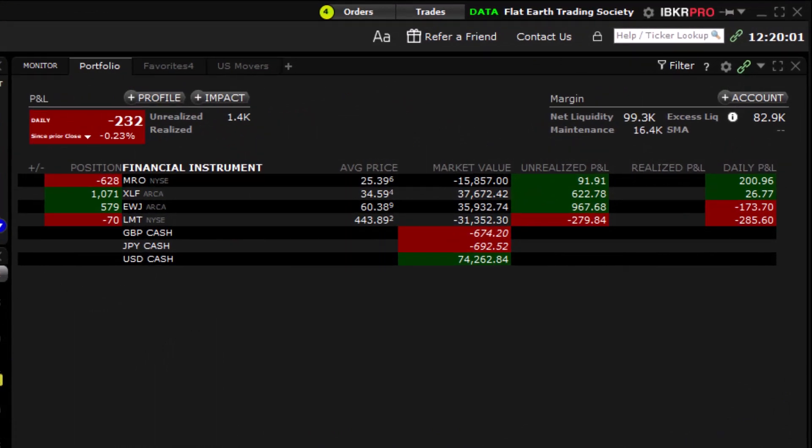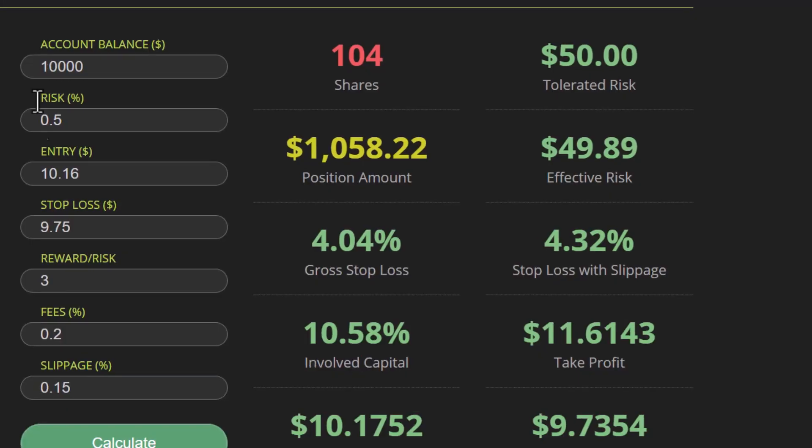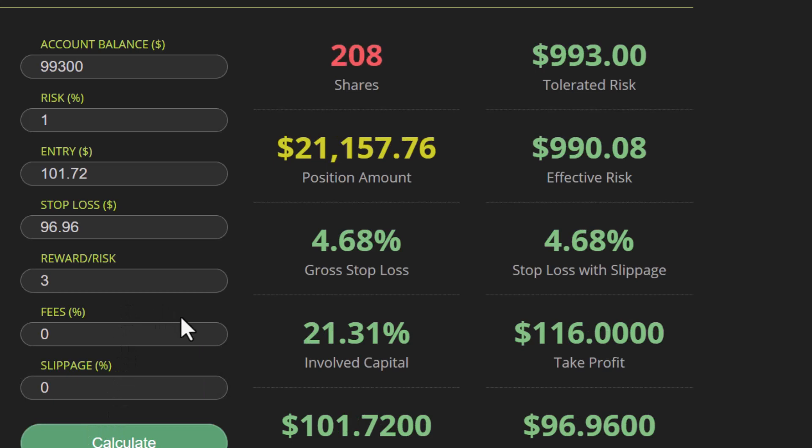Let's check in on our account. We've got four open positions at the moment — three out of four are profitable and doing well. Account value is 99,300. Let's use that in a position size calculator. Account balance: 99,300. Risk: 1% per trade. Entry price: 101.72. Stop loss: 96.96. Hit calculate — 208 shares.